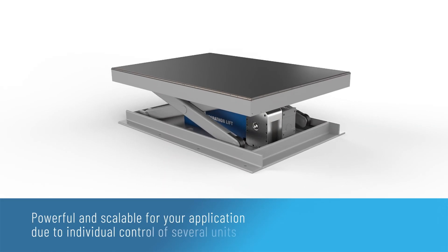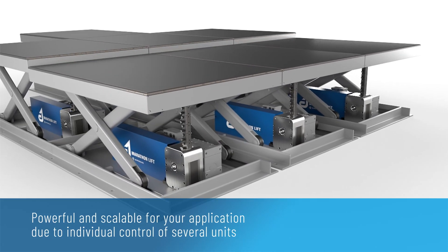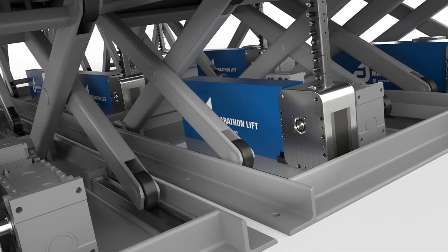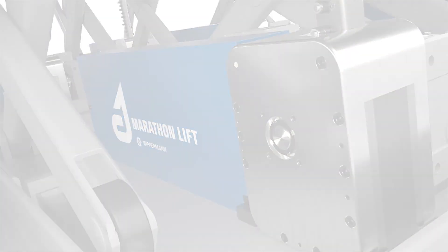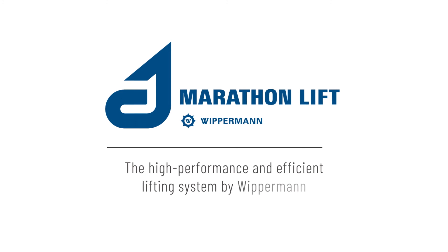Powerful and scalable for your application due to individual control of several units. Marathon lift — the high performance and efficient lifting system by Wippermann.